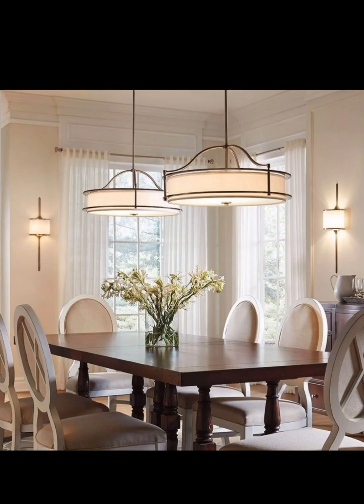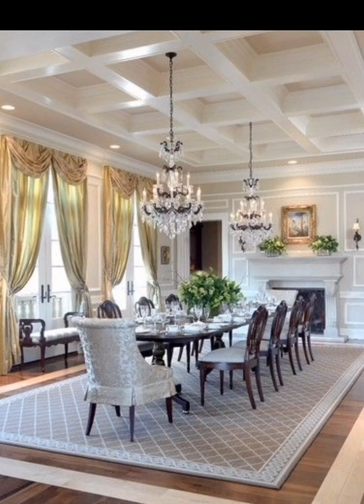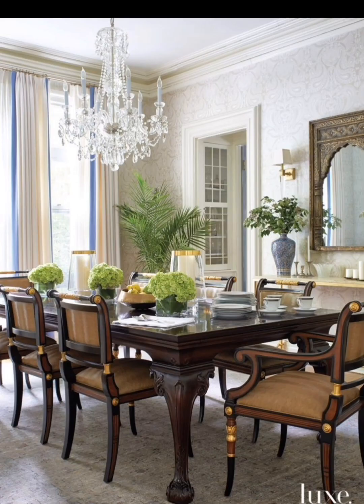We'll share practical tips for optimizing storage in the dining hall, including built-in cabinets, sideboards, and display shelves. We'll also discuss the importance of flow and accessibility in the dining hall layout.